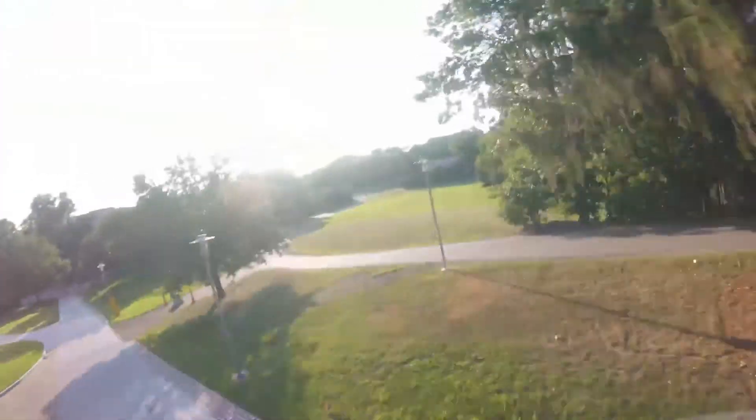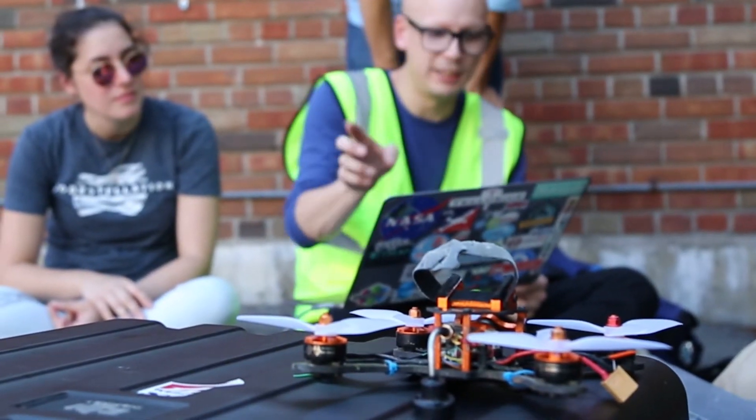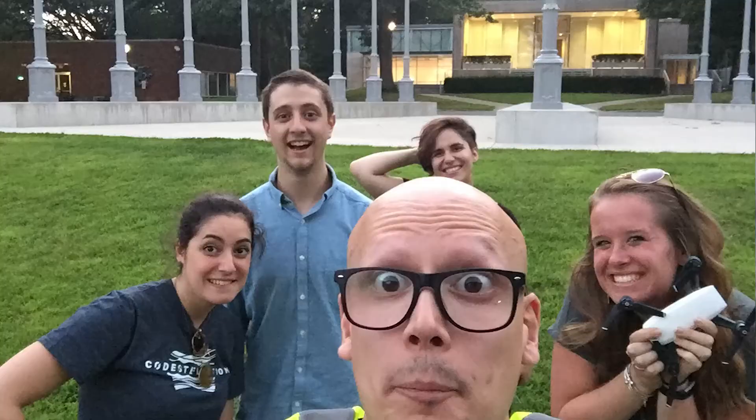My favorite shot was right next to the math building. There's nothing quite like a reveal where you have a pocket just about the size of the drone and then all of a sudden you see all of Chapel's field — that was pretty cool. We wanted to fly campus, and finding a way to do something productive with that footage that actually promotes campus — just getting to do the operation was really a dream come true for this whole team.